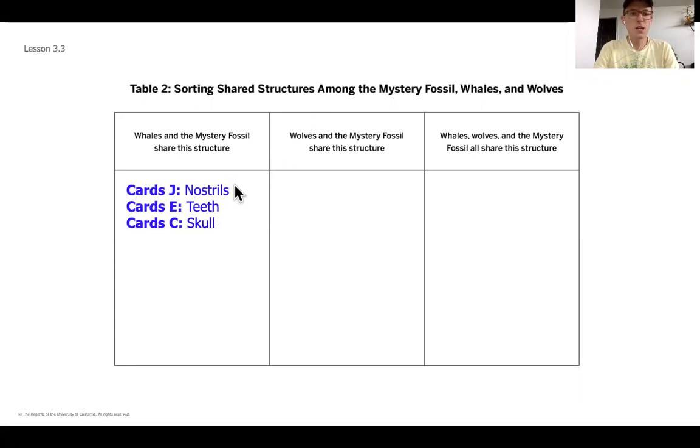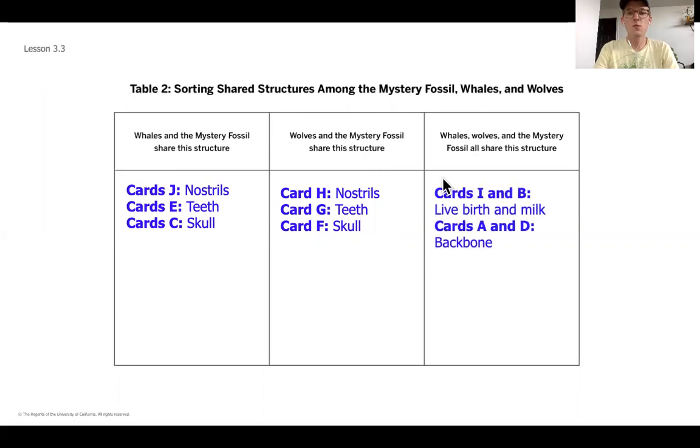So if you notice, our mystery fossil had nostrils, teeth, and a skull — those were all things that the whale had. Cards H, G, and F are all things that the wolves and the mystery fossil also had in common. And then the things that they all shared were that they gave live birth and milk and that they had a backbone — more of a common trait.